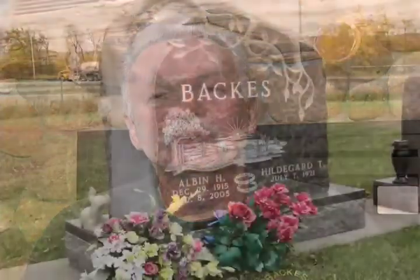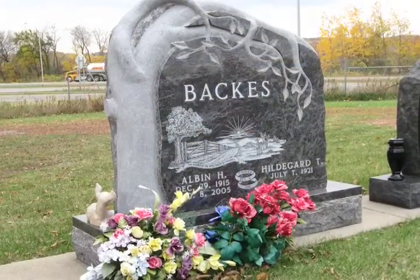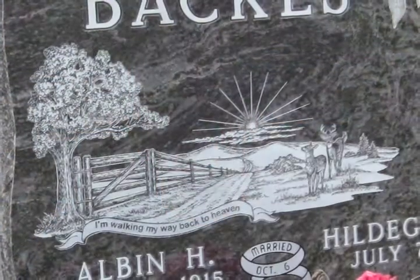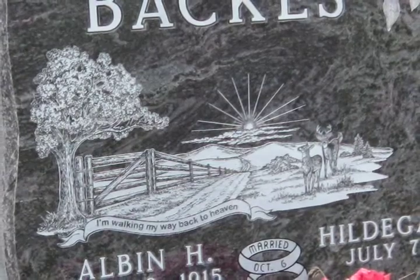When I seen the stone that had the tree on it, I thought we can build off of that tree. I got to talking to Don a little more about what else we could do, and he gave me some books that had pictures. We came up with a picture of a wood scene with some deer in it, and we're going to put that on there.